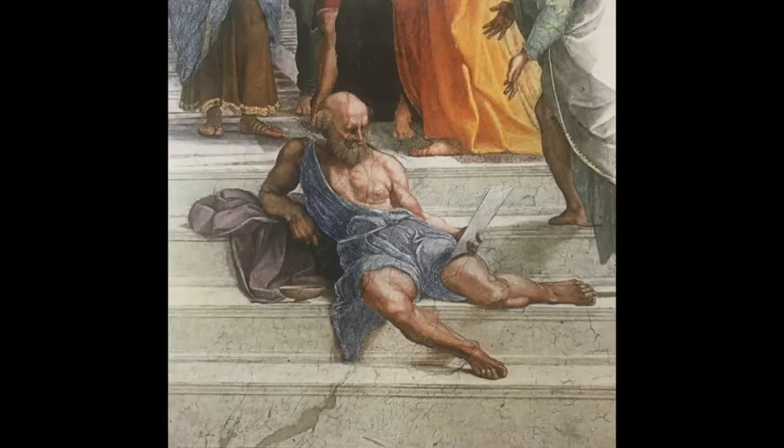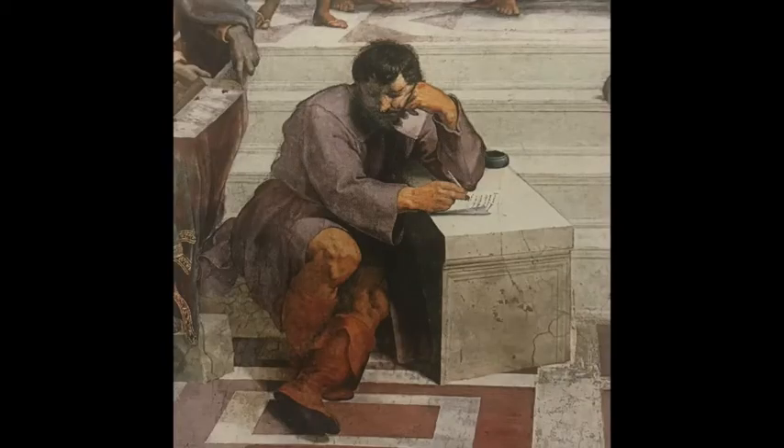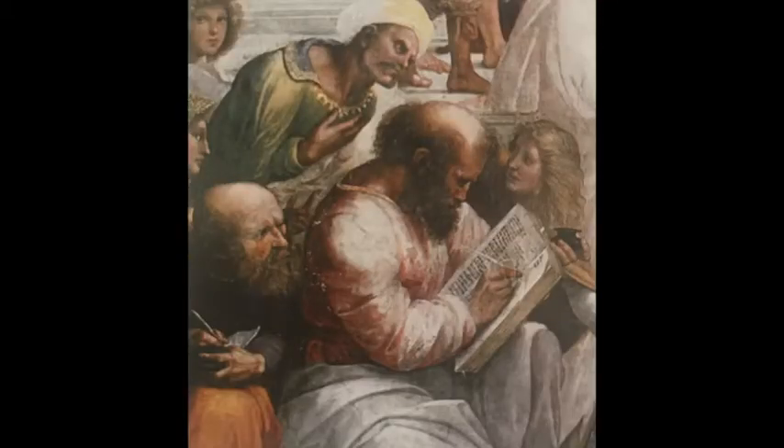There's a man lounging on the steps reading a piece of paper. Another is writing something down as he leans against the wall. A third man looks totally bored and is doodling without looking at what he is doing. Somebody else is peering around another man's shoulder and copying what he's writing down.